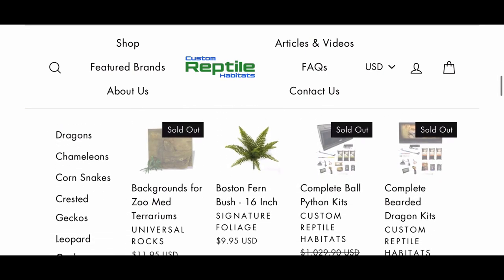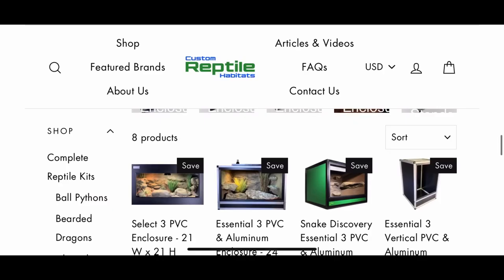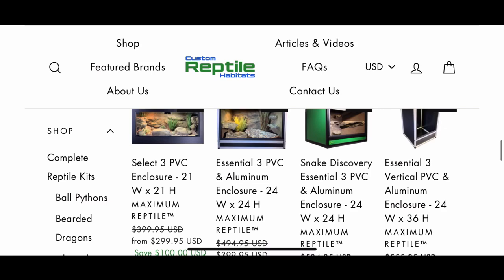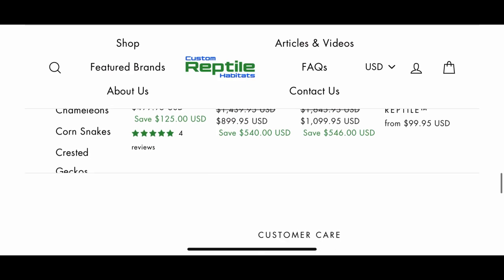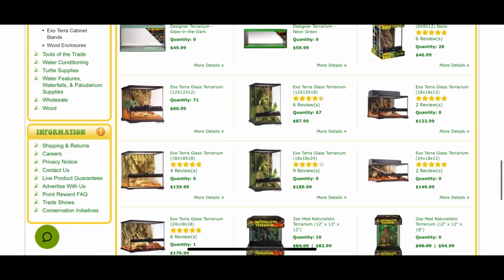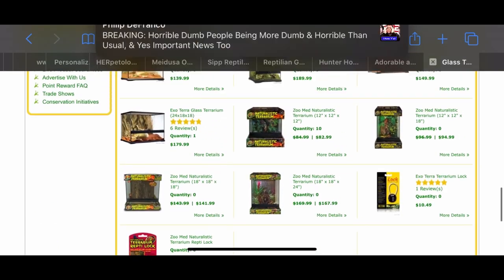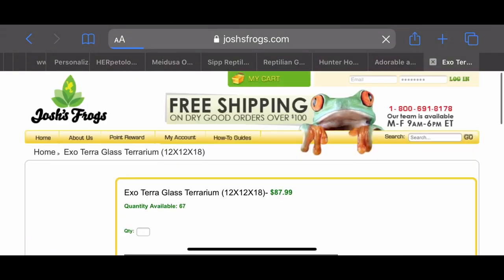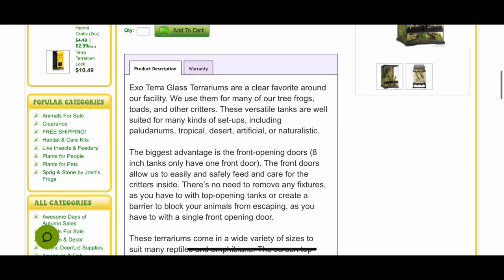I absolutely love Zen Habitats — they're aesthetically pleasing, and you can't beat free shipping. This is Custom Reptile Habitats; they also make enclosures, but they make a whole bunch of other stuff too. Their enclosures come in a bunch of different sizes and colors — really great, I definitely recommend checking them out. They can also install backgrounds for you. If you're interested in a glass enclosure with front-opening doors like an Exo Terra or a ZooMed enclosure, I highly recommend Josh's Frogs — that's where I get all mine. They're always great about shipping and they arrive undamaged. Use code JESSICA15 for 15% off.